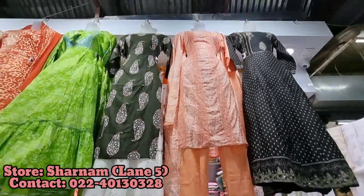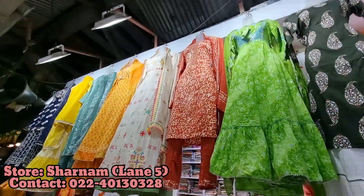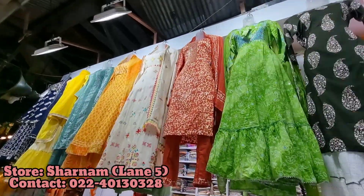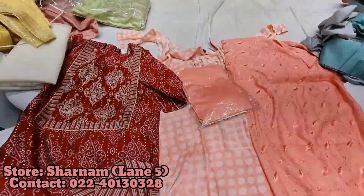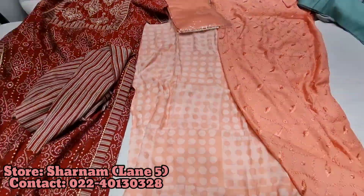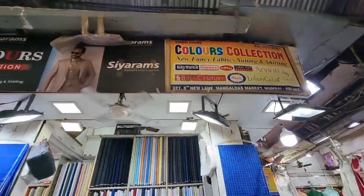For outfits, the first store I saw was Sharnam in lane number 5. They had anarkali kurtis, straight kurtis, banarasi kurtis, Jaipuri kurtis. Fabric pieces are also available here. And ready-made dresses are available here too.